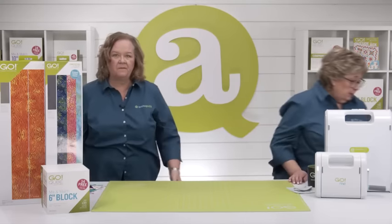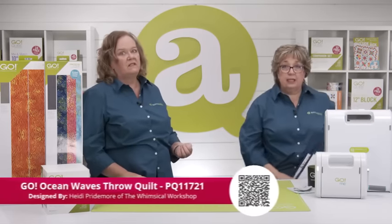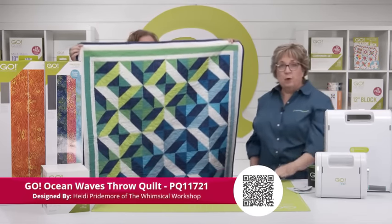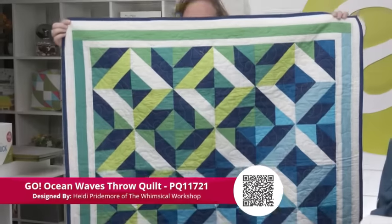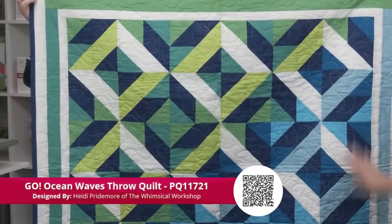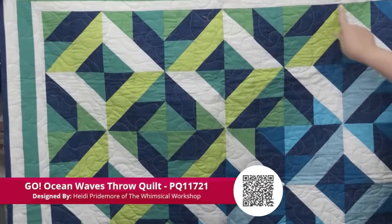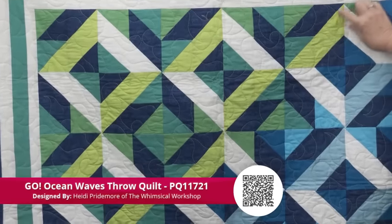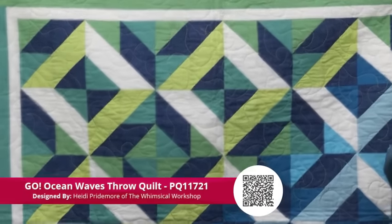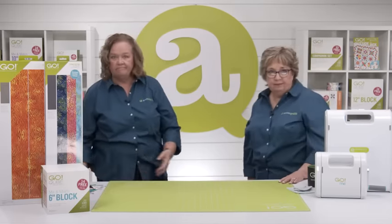Next we want to show you one made with the dies from the Go Me — this is the Go Ocean Waves Throw Quilt. I love this one. This is by Heidi Pridmore of the Whimsical Workshop. This is just half square triangles for days, and it looks so complicated! We're breaking this all down into half square triangles. Where you're thinking, 'Is that a trapezoid?' — no, it's half square triangles. And a great tip: if you're going to sew them together, cut them together.